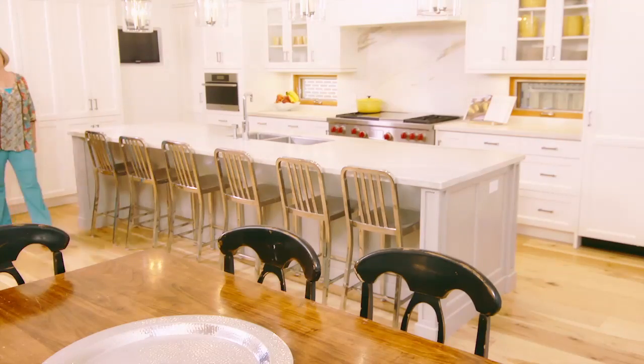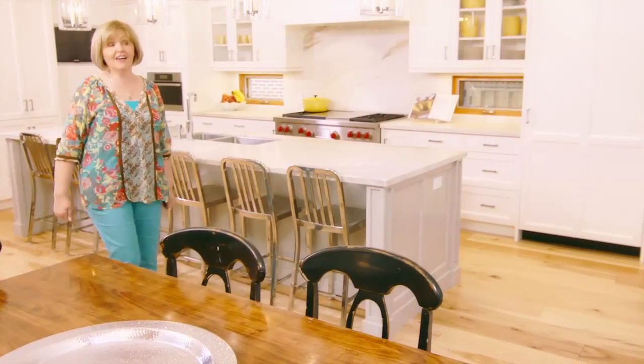You also want to consider practicality without sacrificing style. For the kitchen's patio door we've chosen Perceptions, and they're a great combination of simplicity and elegance, and they're ideal for large windows.